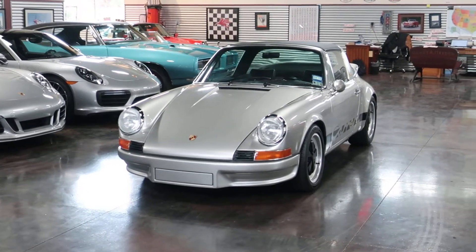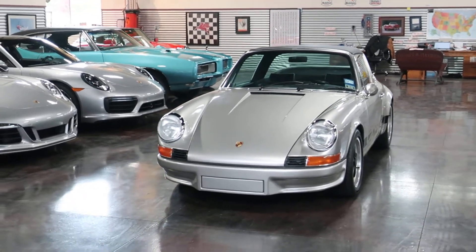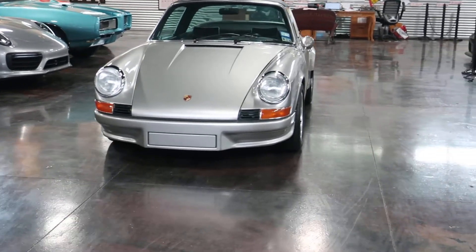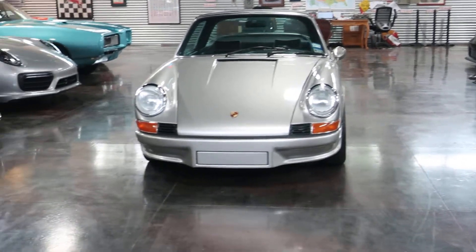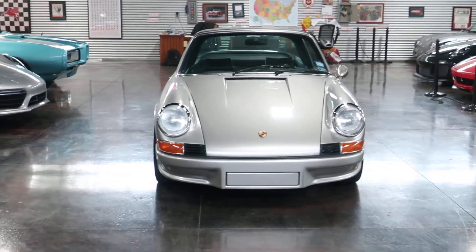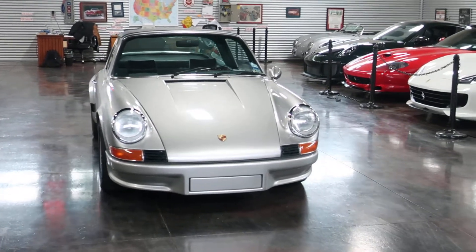It's undergone a big restoration as well as modification. Right away you're looking at that RS front end — love the long hood on this car. Beautiful all the way around. This one was restored down in Houston, Texas, shipped up here to be enjoyed, but the buyer is just not coming into town as much as he thought, so it's on the market and we're lucky enough to have it in our showroom.